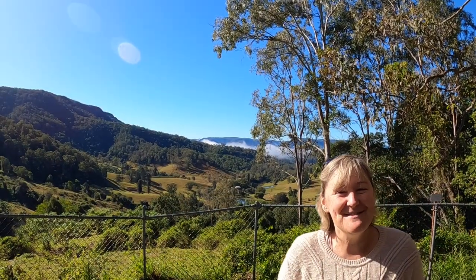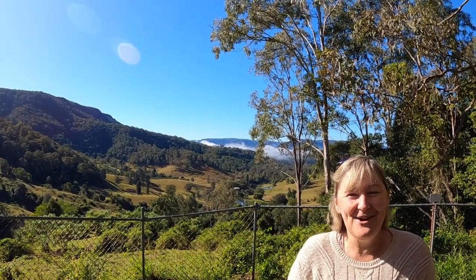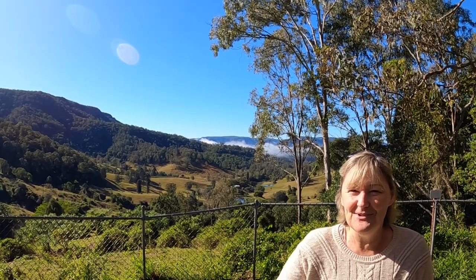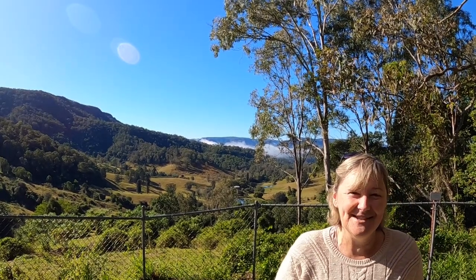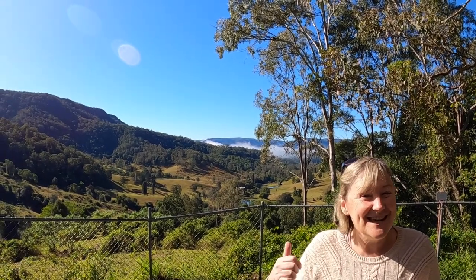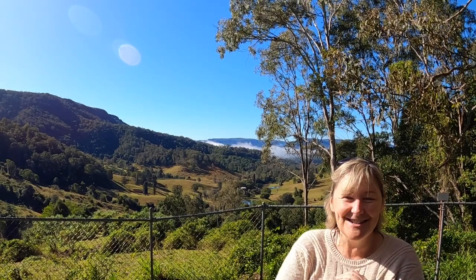Good morning from the Kenilworth Bruloo Road. We're on our way to somewhere we've never been to before, and we're looking forward to having a delicious something afterwards. As we're driving along we spotted this view and wanted to pull over and show you — it's just so beautiful.